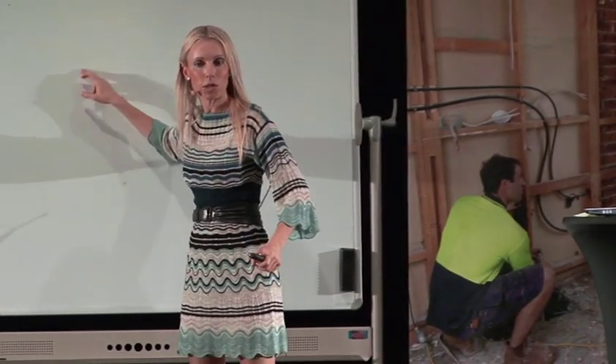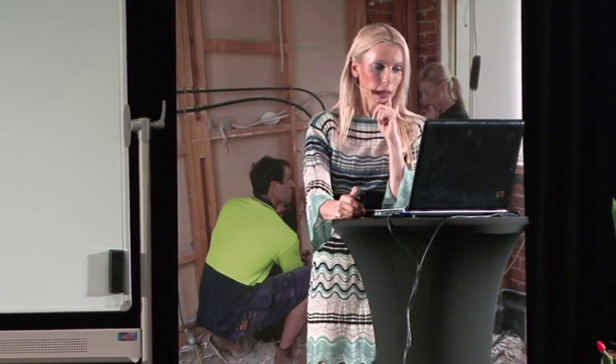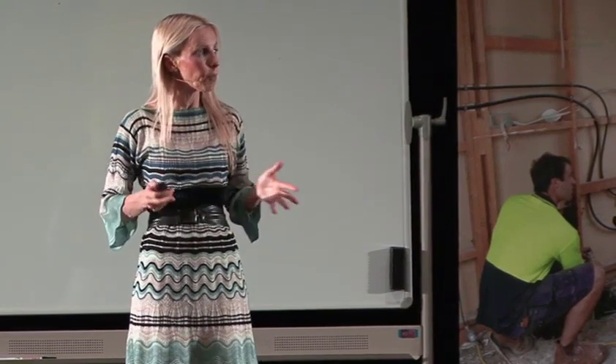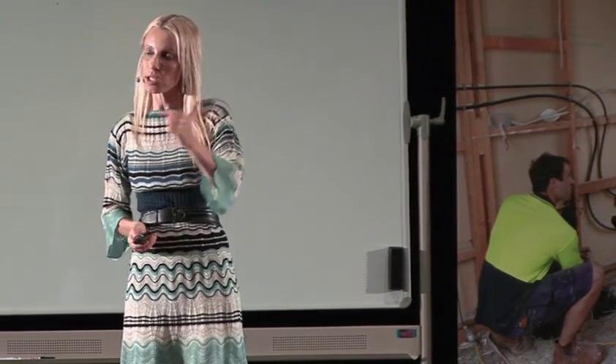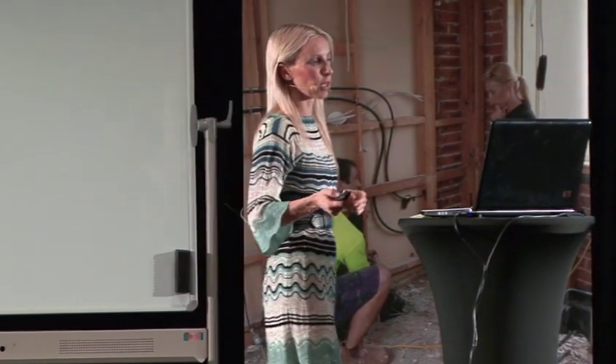When you can write down — two bedrooms, six to nine hundred thousand, three bedrooms, this range — you know you've got your finger on the pulse as a property values expert. Also attend auctions. The open for inspections tell you who the buyers are and the types of demographics looking to buy in the area; attending auctions tells you who is actually buying. You can glean a lot of information from doing both.